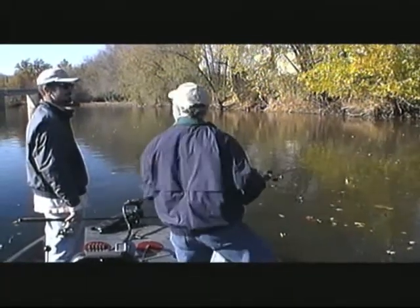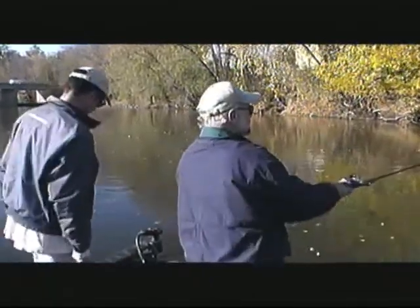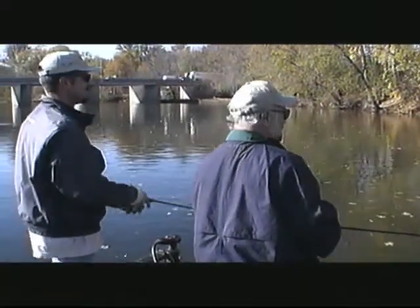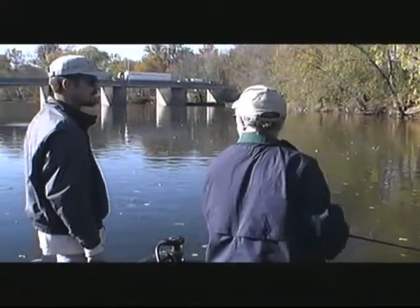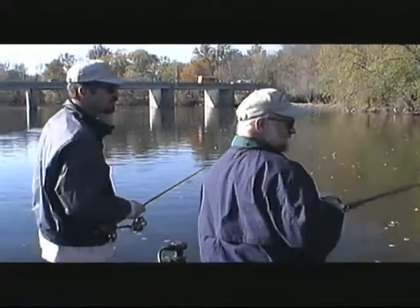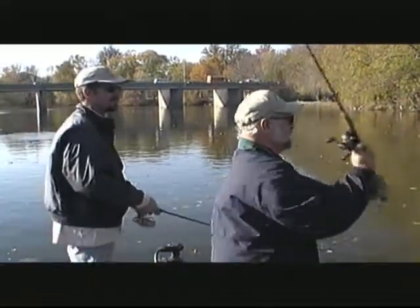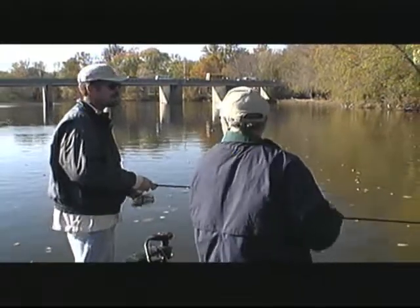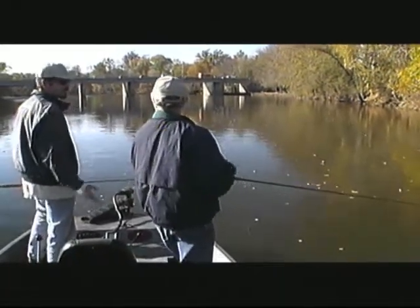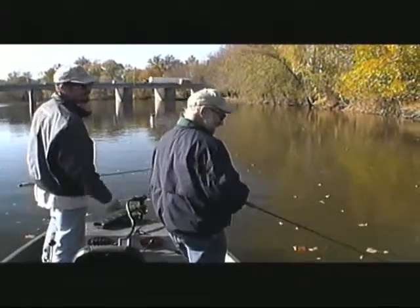Let's talk a little bit about the jet drive and how important it is in the areas you guide. On the Susquehanna it's imperative — you're running in such shallow, skinny, flat water. The Susquehanna is actually ledgier than this; the Schuylkill here is easier to run because it's more gravelly. On the Delaware you've got a good channel that's easier to read, but on the Susquehanna you don't have that — it's basically instinct.